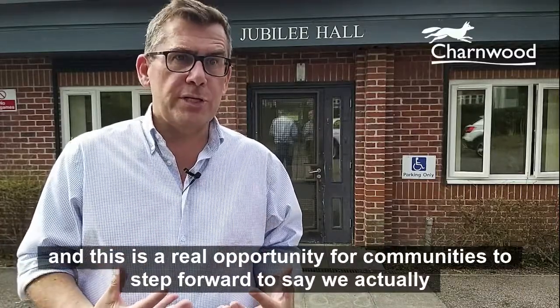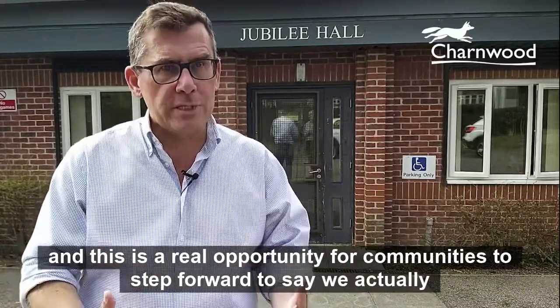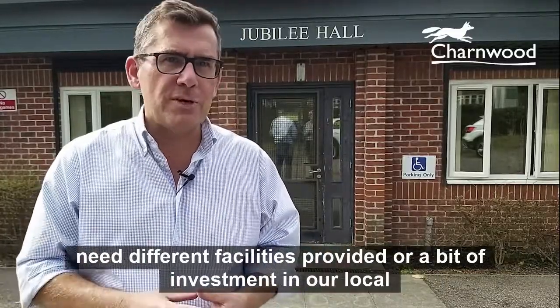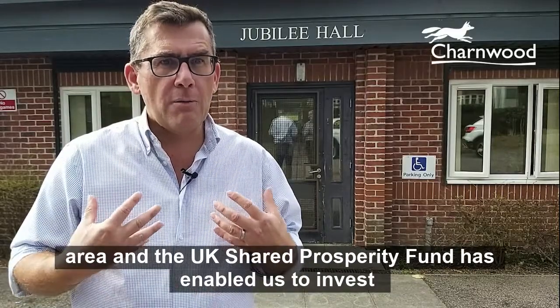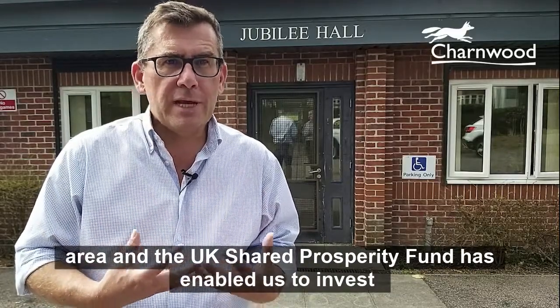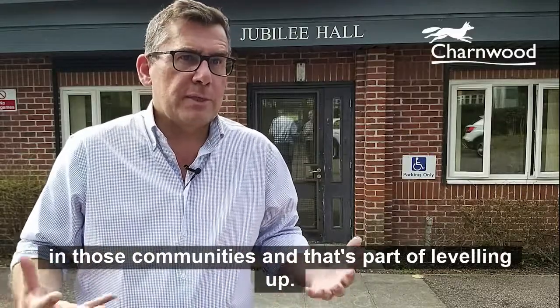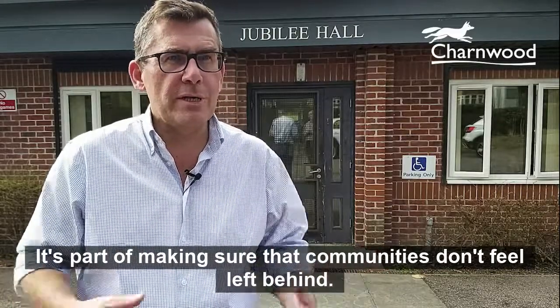This is a real opportunity for communities to step forward and say we actually need different facilities or a bit of investment in our local area. The UK Shared Prosperity Fund has enabled us to invest in those communities, and that's part of levelling up — it's part of making sure that communities don't feel left behind.